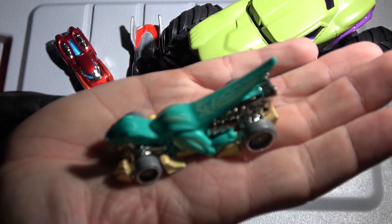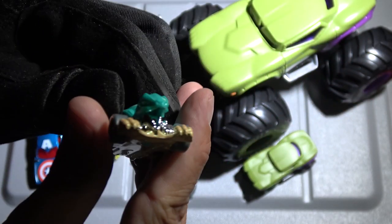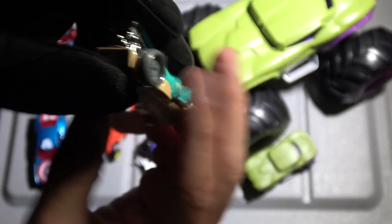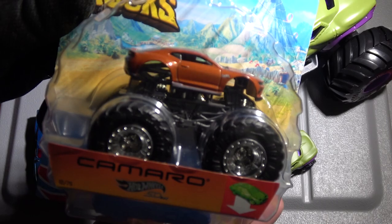Check out the Velociracer — it has this tribal pattern going up the tail there. Check out the jaws. Check out those claws. Anything dinosaur-related is always really cool. And I opened up a monster truck — I got the Camaro. I know this is a bit of an older truck.